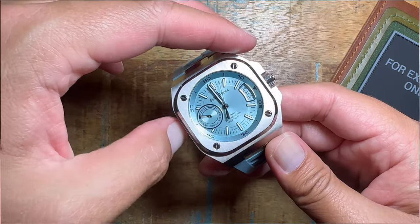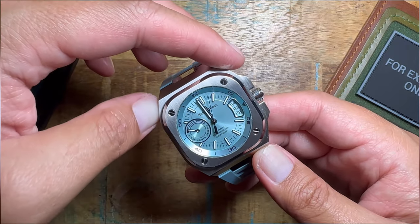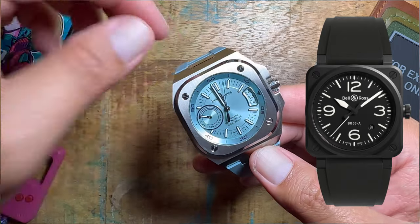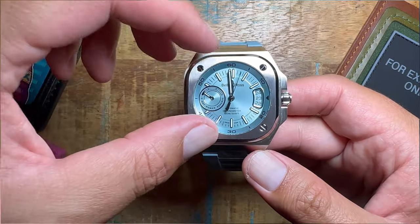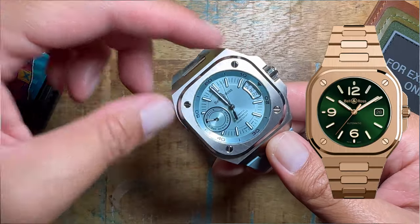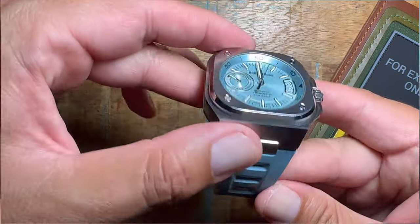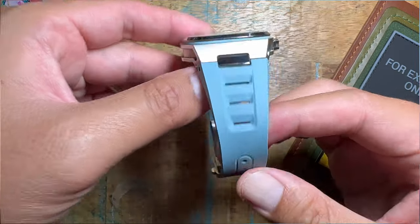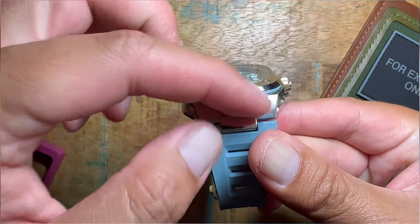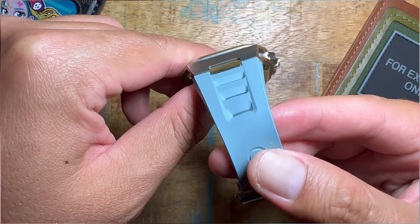I really did appreciate their older models — I think it's the 03 model, or the 92-03 — just a standard Bell & Ross circle in a square. But once they came out with this, and even the BR-05, I was very interested. Once they came out with this one, I was like, wow, this one is very nice. I love the color, this ice blue dial, and it even has an ice blue gasket in the middle that matches the strap perfectly.